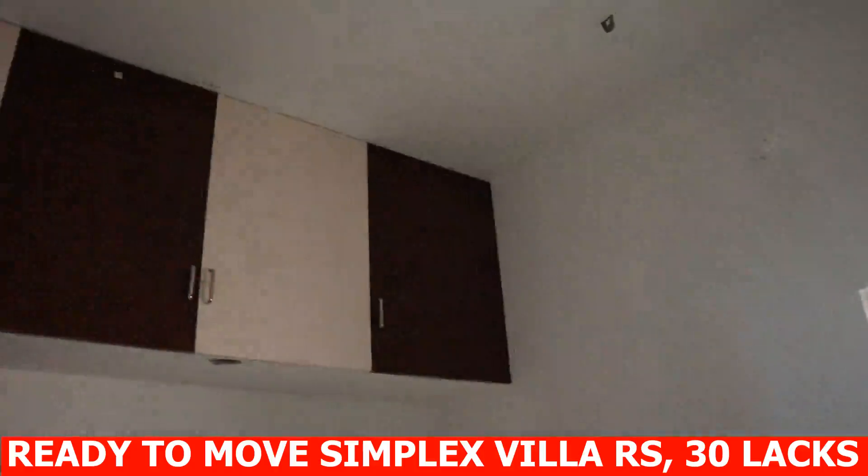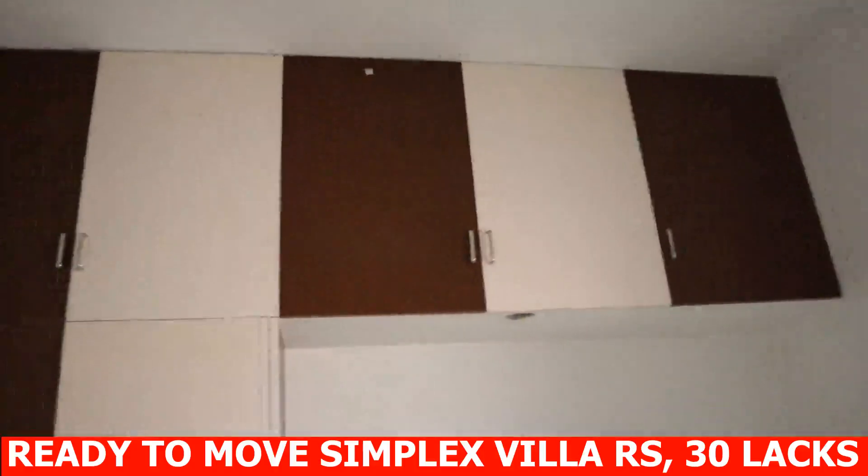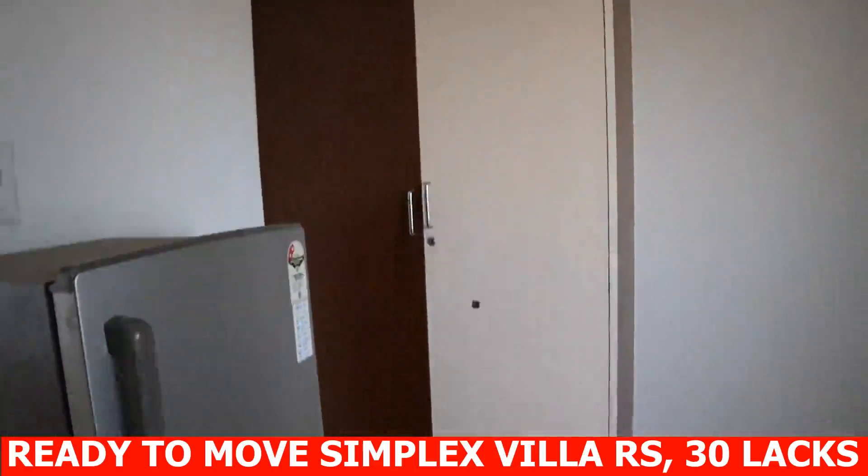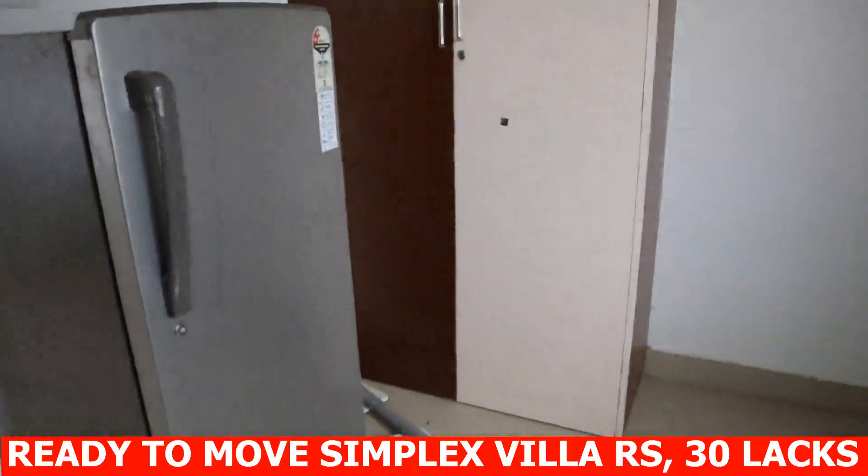Attached bathroom 6 x 4, 24 square feet. Outside common toilet, Indian toilet, 4 x 4.